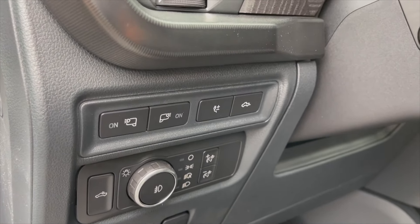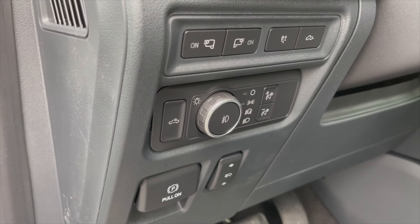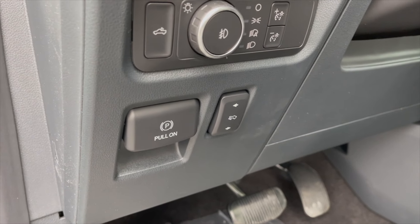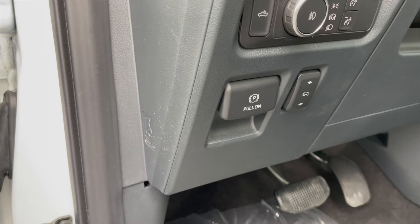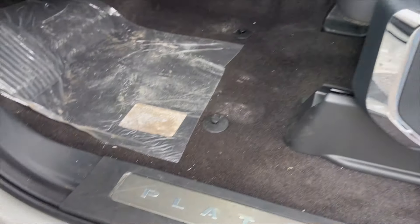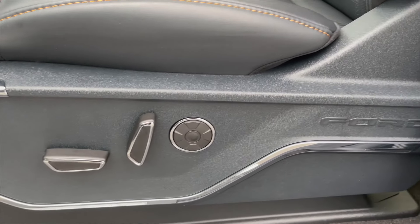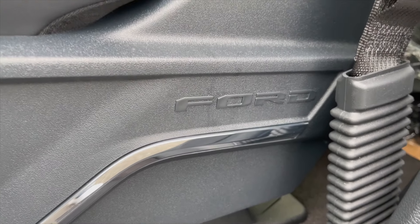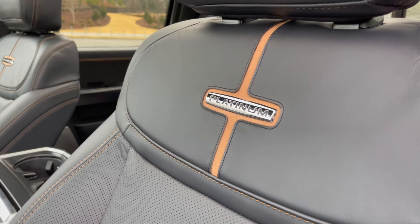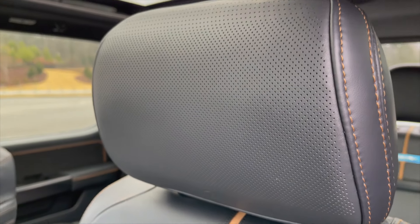The soft-touch buttons cover everything from mirror lights to the truck bed release — there's now a power tailgate button right there. You have power adjustable pedals and an electronic parking brake. Down in the door card, 'Platinum' is emblazoned all the way down. The seat controls are finished in chrome and soft plastic and look really nice, with the Ford emblem there.